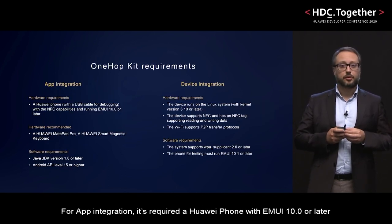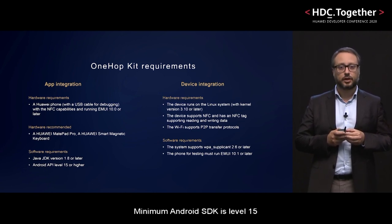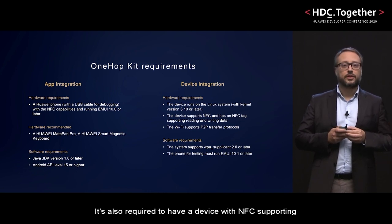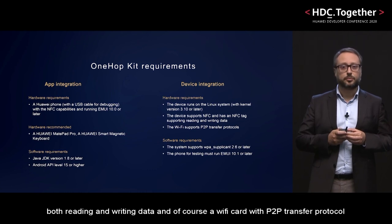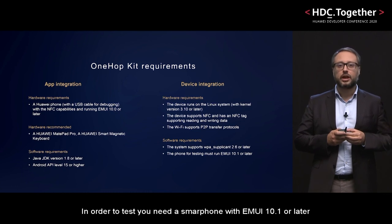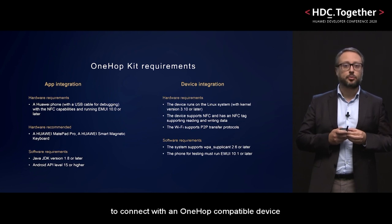For app integration, it's required to have a Huawei phone with EMUI 10.0 or later. It's also suggested to have a Huawei MatePad with a smart magnetic keyboard. Minimum Android SDK is level 15. For device integration, only Linux operating system is supported at the moment, with kernel 3.10 or later. It's also required to have a device with NFC supporting both reading and writing data, and a Wi-Fi card with P2P transfer protocol. The OneHop kit depends on wpa_supplicant 2.6 or later. In order to test, you need a smartphone with EMUI 10.1 or later to connect with a OneHop compatible device.